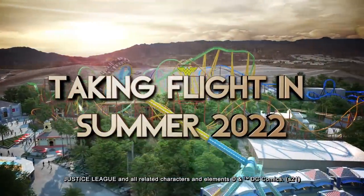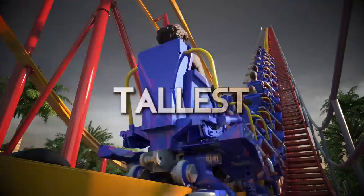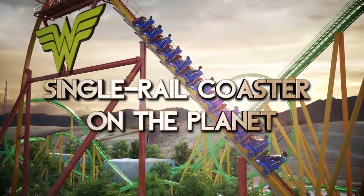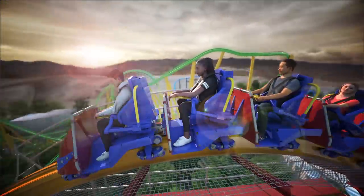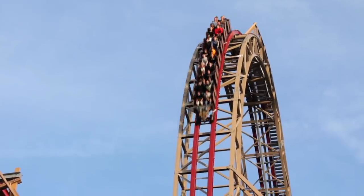Six Flags Magic Mountain is adding yet another record-breaking roller coaster to their collection — this time the tallest and longest single rail coaster in the world, bringing their total to 20 roller coasters, which is the most in one park across the globe. They beat Energylandia, which is pretty incredible.